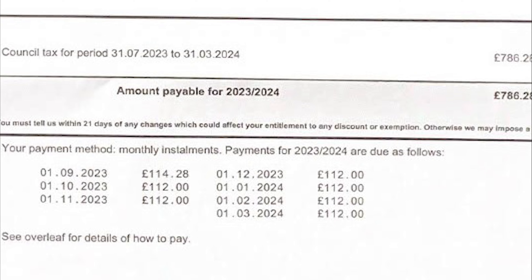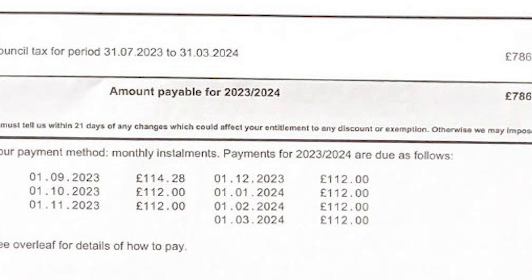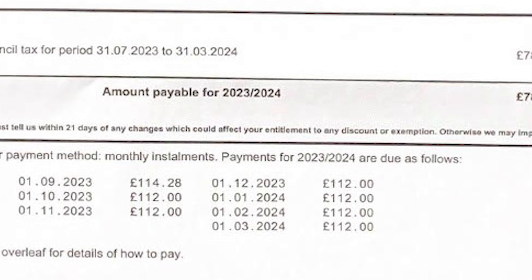That consists of one monthly payment of £114.28 and six monthly payments of £112, because it's spread over only seven months. It's generally spread over 10 months, usually from April to January the following year, and then you have about two months of not paying any council tax.